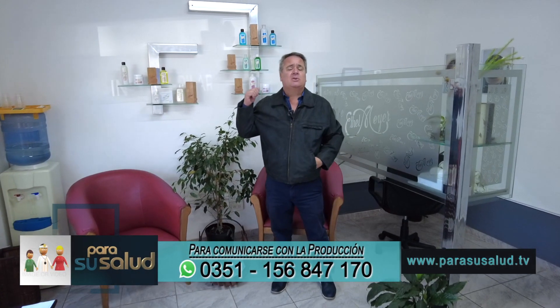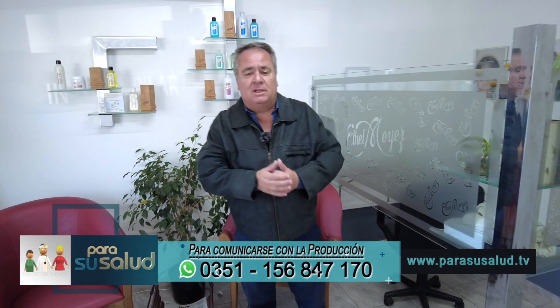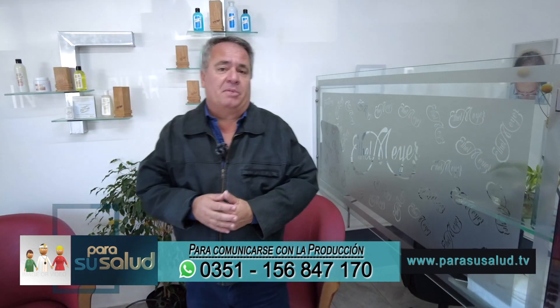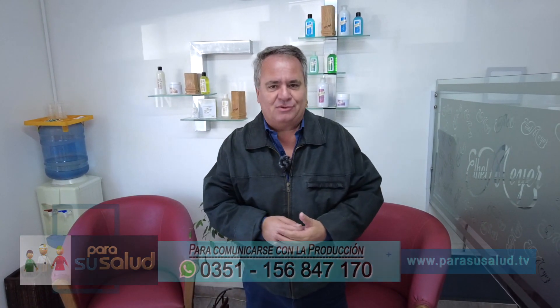Y como siempre, los tradicionales productos de Ethelmeyer para usted en su casa, para continuar con el tratamiento, y si está fuera de la provincia de Córdoba, también la posibilidad de recibirlo en su domicilio. Nos vamos a hacer la primera pausa, ya venimos.